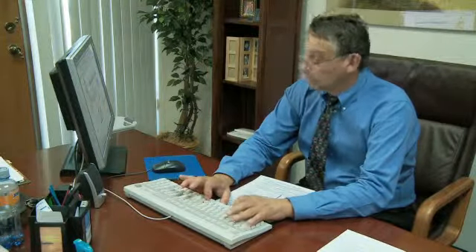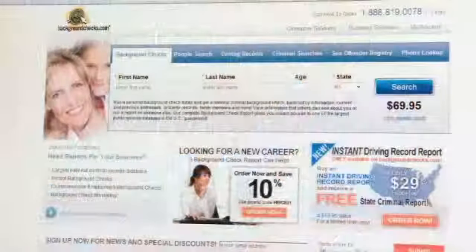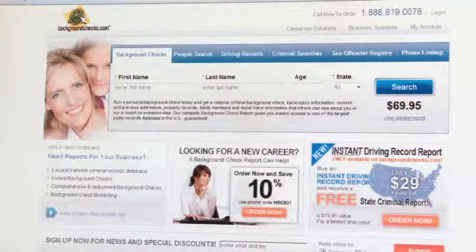After the drug test is completed and the applicant is cleared, a background check is run. We have partnered with an FCRA background check firm with the highest quality nationwide database searches available. All background checks are then placed on the applicant's file.